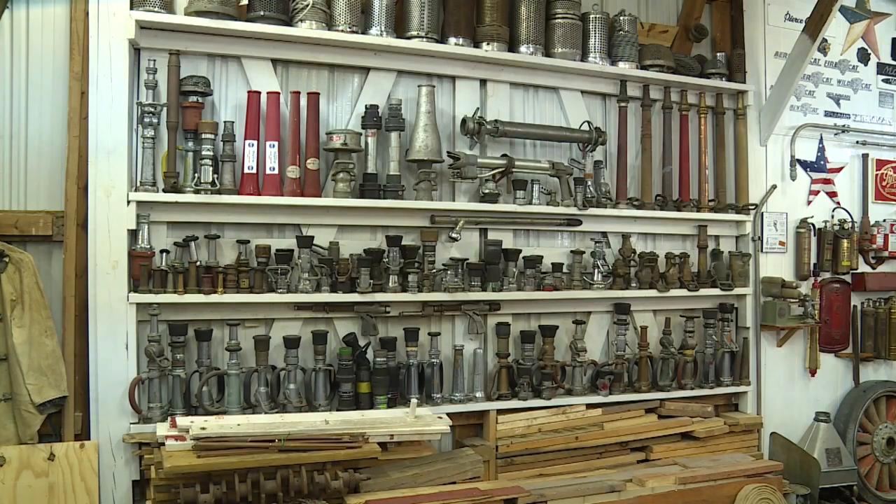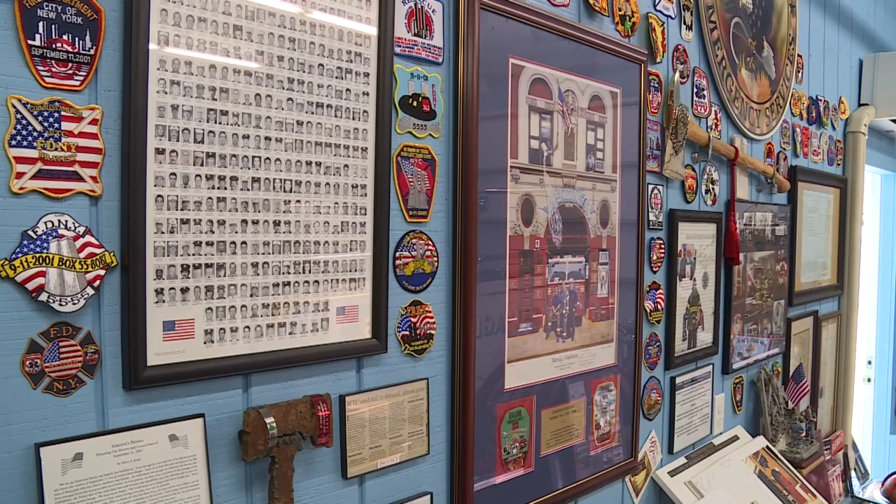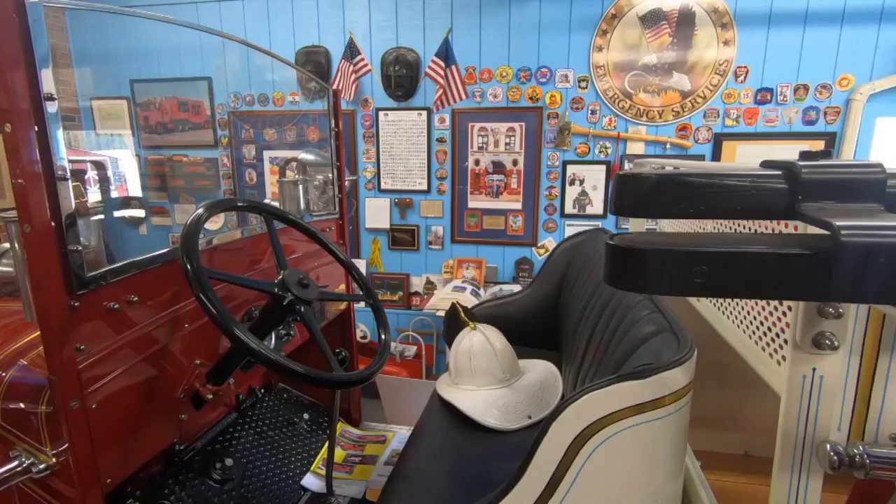The inventory of the collectibles is somewhere around 120 pages long. He has badges, helmets, fire alarms, fire extinguishers, and the list goes on.